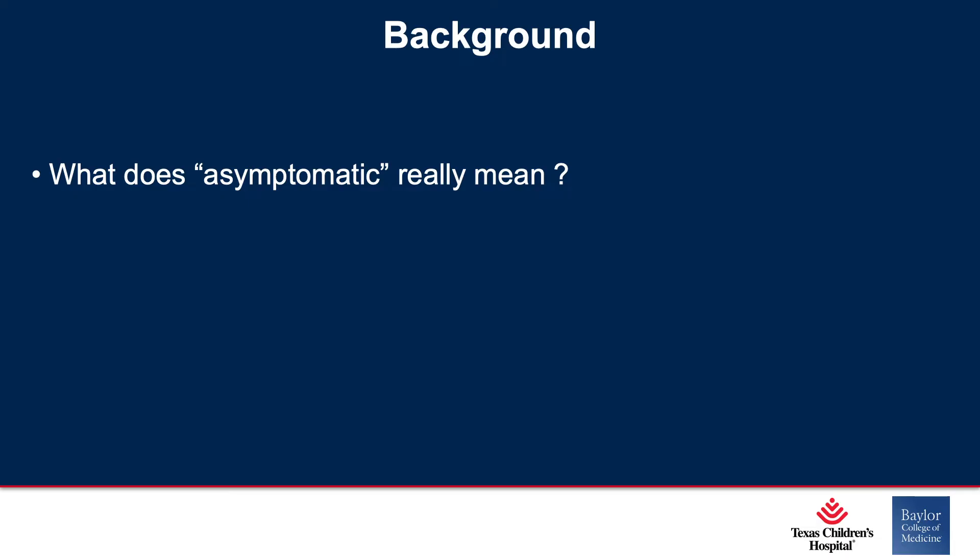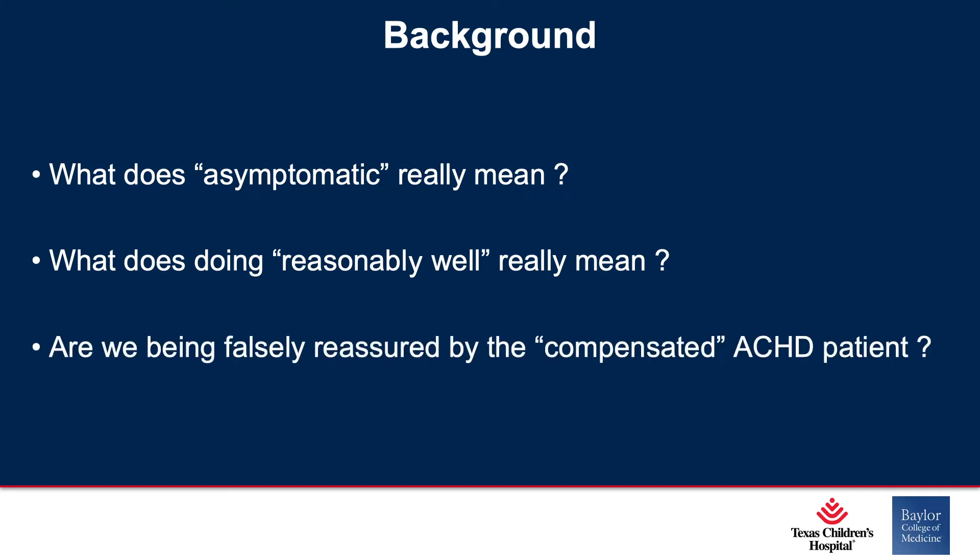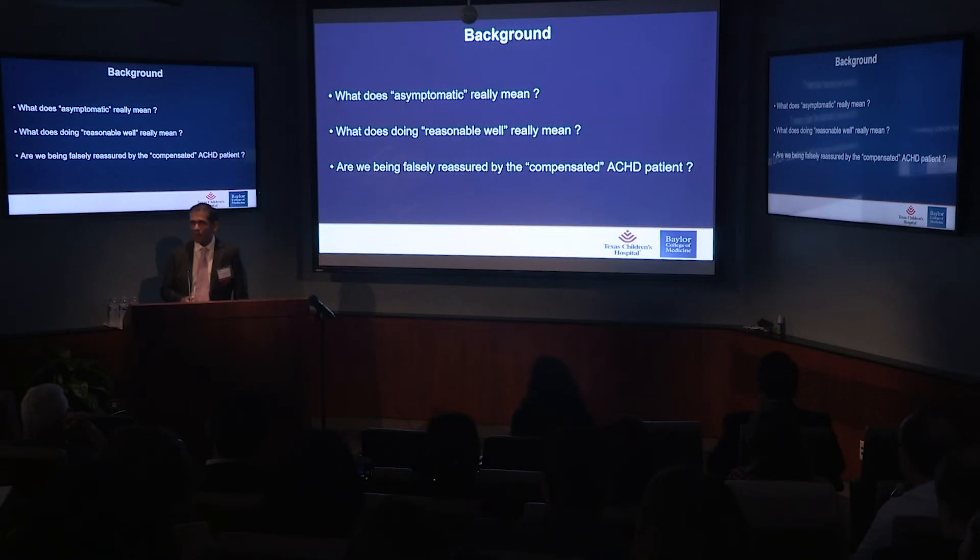So if there's one take-home message from my talk, it's this: what does 'asymptomatic' really mean? What does 'doing reasonably well' really mean? Are we being falsely reassured by the compensated adult congenital heart disease patient? How many of us have gone into a room and seen an adult with congenital heart disease who's a little obese in their 40s, 50s, 60s, and wondered — is it just age? Are they out of shape? Is it their heart? I really think we haven't had enough data to actually measure physiologically what is going on with their circulation.